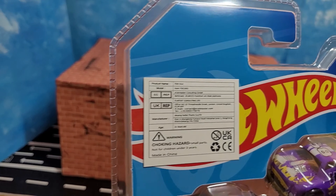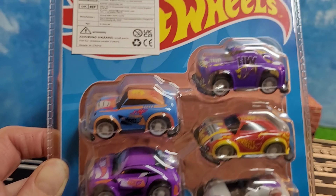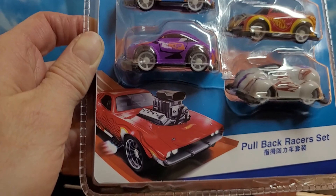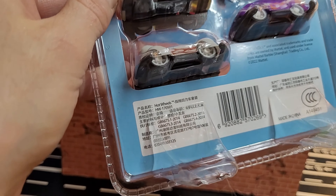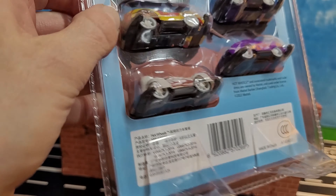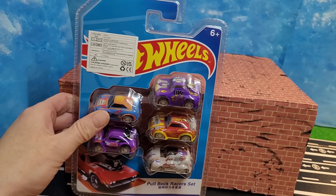I ordered these cool little Hot Wheels pullbacks from China. They looked good in the picture, but I don't know if they're actually going to be Hot Wheels. The packaging looks good, but let's get inside and see what we've got.